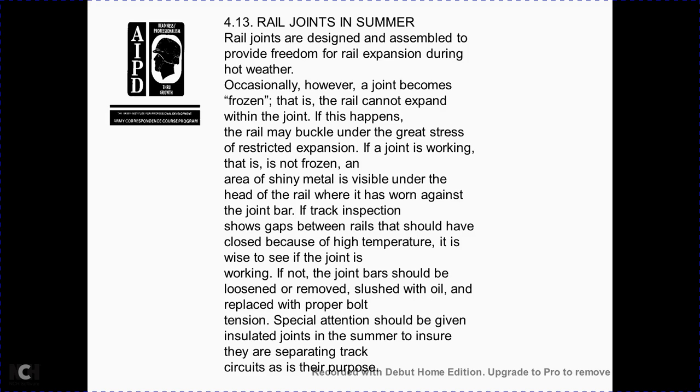Section 4-13: railway joints in summer. Rail joints are designed and assembled to provide freedom for rail expansion during hot weather. Occasionally, however, a joint becomes frozen — meaning the rail cannot expand within the joint — and the rail may buckle under stress. Inspect for frozen joints by checking for shiny metal visible under the rail head where the rail has worn against the joint bar. If gaps between rails have not closed despite high temperature, it is wise to check if the joint is working. Joint bars should be loosened, removed, slushed with oil, and replaced with proper bolt tension. Special attention should be given to insulated joints in summer to ensure they are separating track circuits as intended.